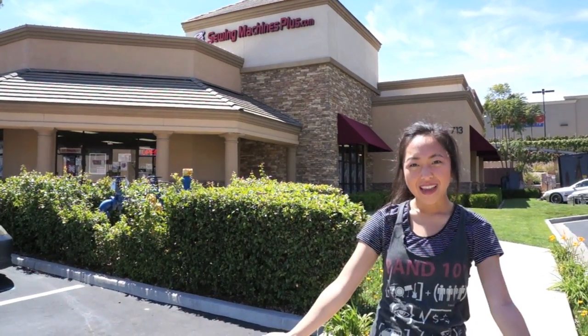Hi everyone, my name is April and Eric is behind the camera. What's up everyone? Today we are at Sewing Machines Plus. I usually come here to get my sewing supplies and this is where I got my new sewing machines. But today we are here for a very special reason — I'm having a giveaway!